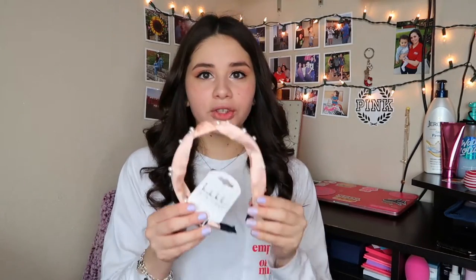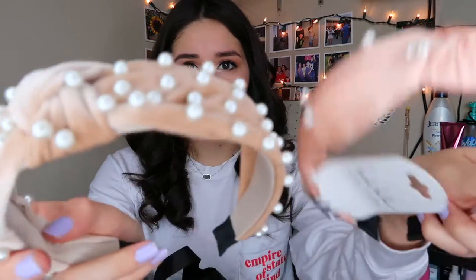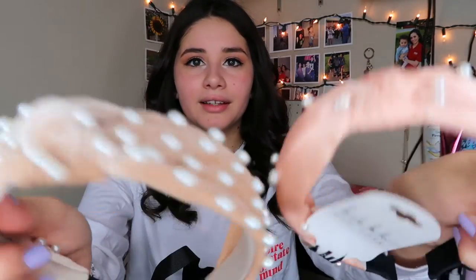From Marshall's I got this really cute headband. These are very trendy right now — I actually got two. The one from Marshall's doesn't have too many pearls, but the one from Burlington has more pearls on it. This one is more velvet and the Burlington one is more of a silky fabric. I really like these because they're trendy and they add a really cute, sophisticated look to your outfit.